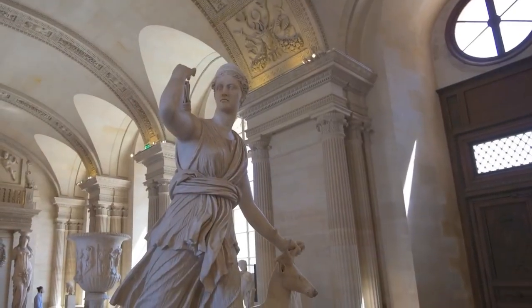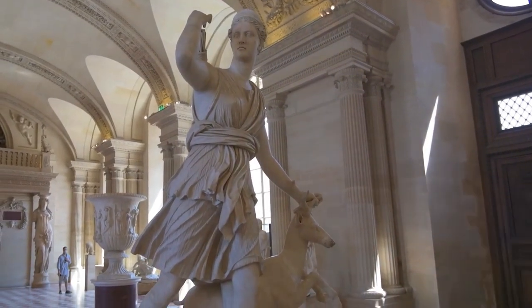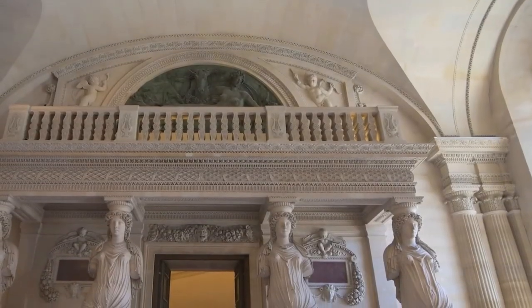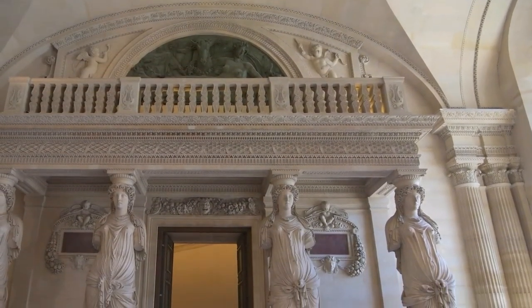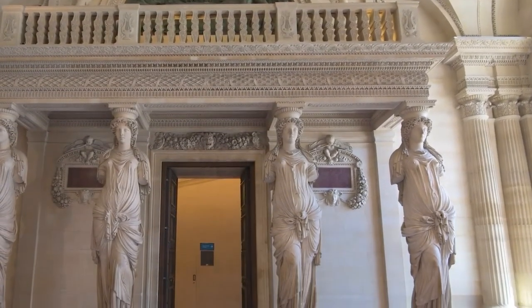As we conclude our Louvre journey, join us in unraveling more tales within this artistic sanctuary. Each masterpiece is a timeless ambassador of human creativity, sparking conversations across eras. Stay tuned for more Louvre wonders.